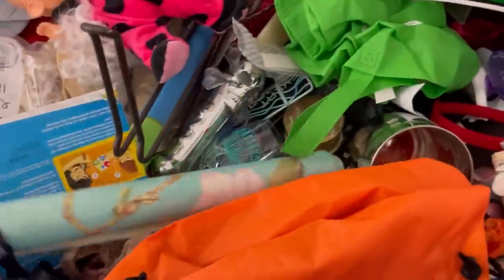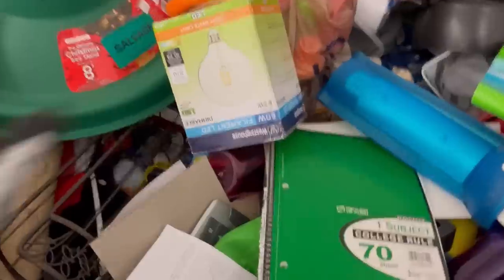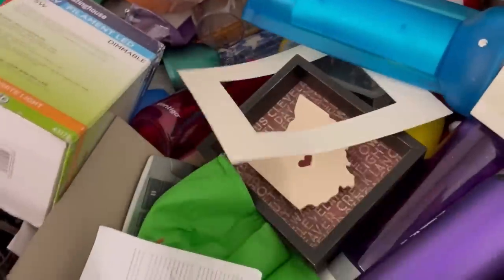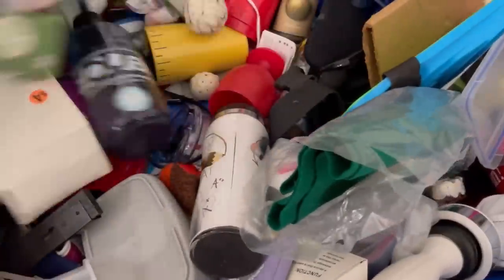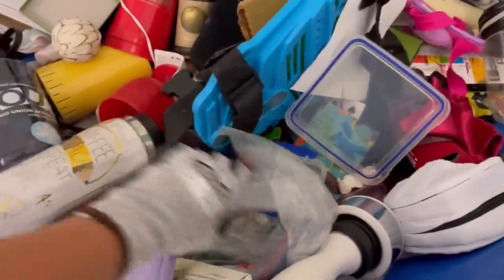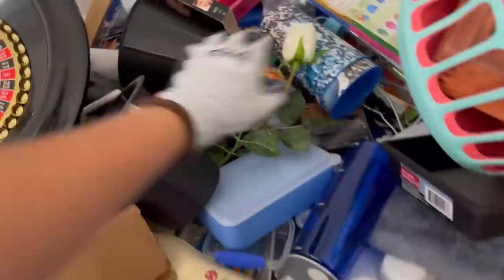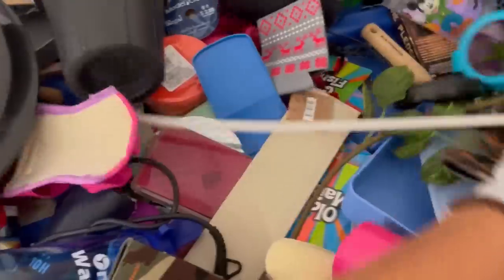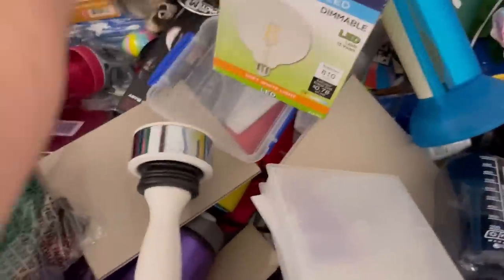I'm thinking of doing toy lots over on Whatnot, so you can follow me over there. There is a link down in the description — if you want to click on that, you can join Whatnot and you'll get a $10 credit to shop with that referral link. If you're already on Whatnot, you can also use that link to find me or just type in Bolo Buddies. I'm pretty much Bolo Buddies on everything. All my social media and stuff is down there.